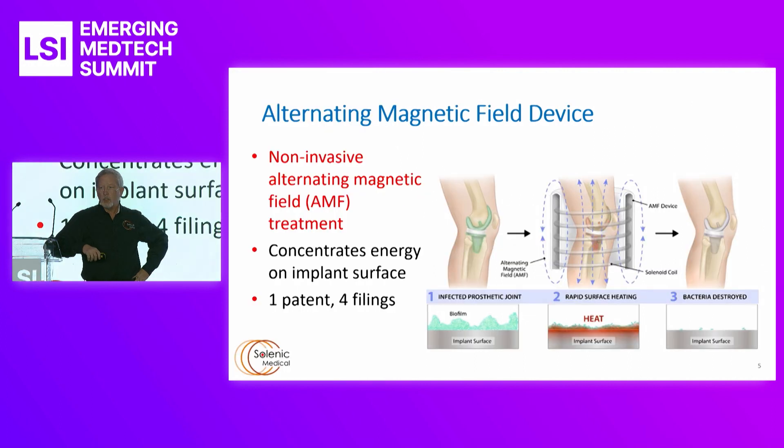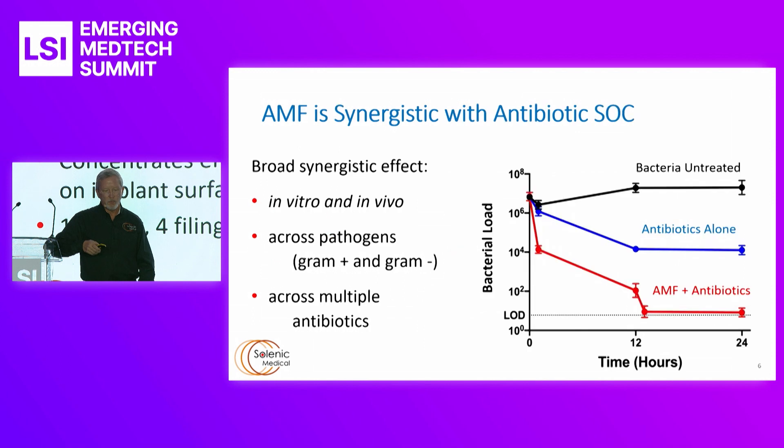The technology I'm going to talk about is an alternating magnetic field device. It's non-invasive, outside the body, and it concentrates energy on the implant surface, which is by definition where the infection is. We have one patent issued, four other filings underway. As you can see in this diagram, heat is applied on the implant — thermal medicine, which the body uses with fevers to try to target infections. But we escalate that temperature up as far as needed to kill the infection.